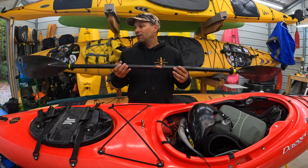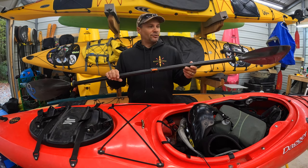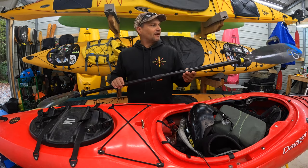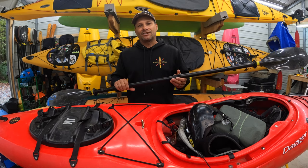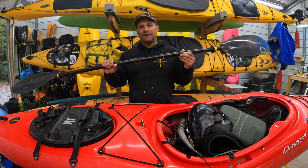If you're ever with me and want to try it out, we'll swap off for a minute — because I don't want to paddle a heavy paddle for very long. Get yourself a good paddle. This is what I chose.